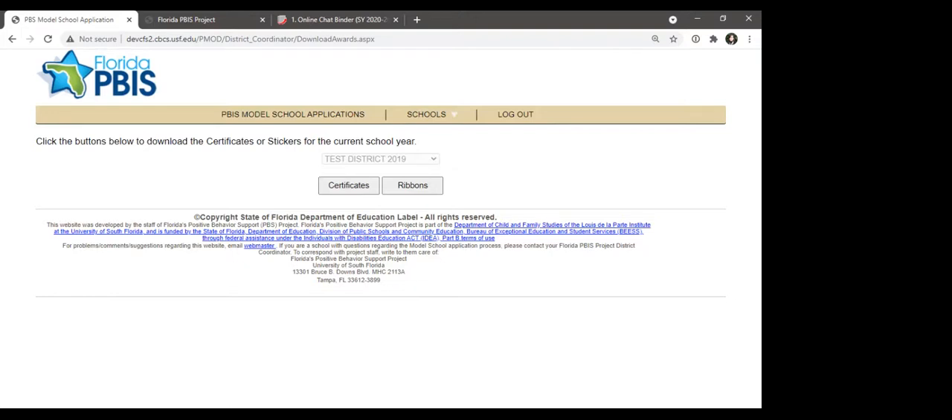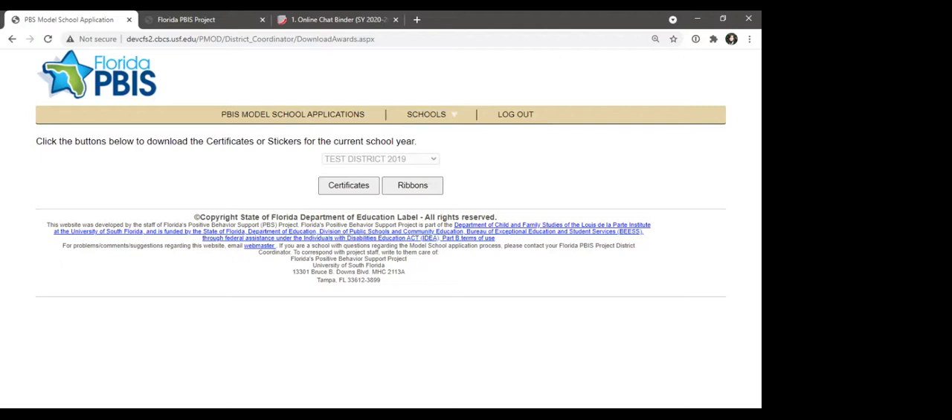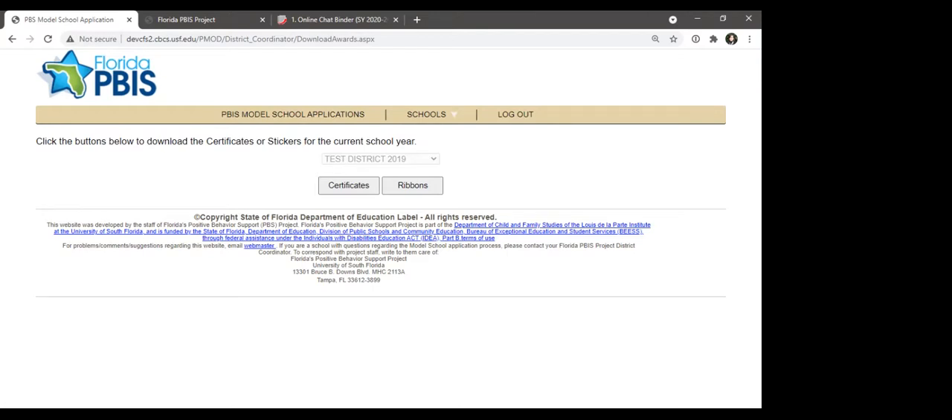A follow-up question clarified that the 80% threshold applies to Benchmarks of Quality, not the PICK. The PICK does not have a threshold percentage — it's designed more as a progress monitoring check-in partway through the year, used more along the lines of the coaching tool rather than as an evaluative measure. That makes perfect sense, thank you for clarifying.